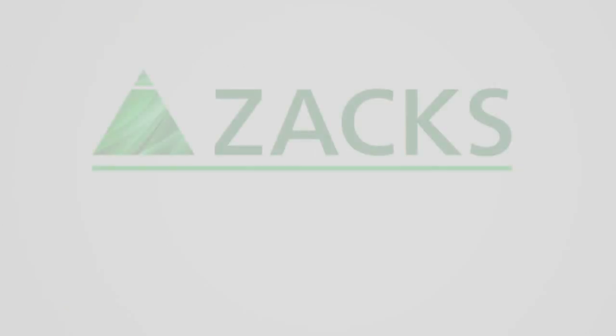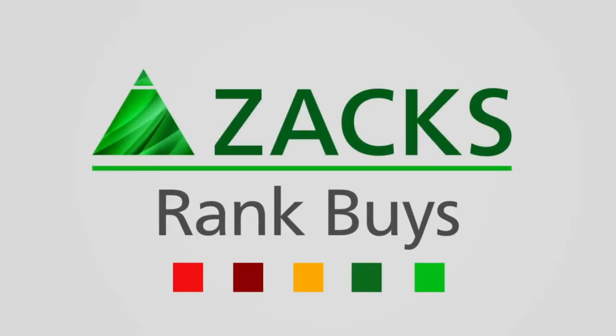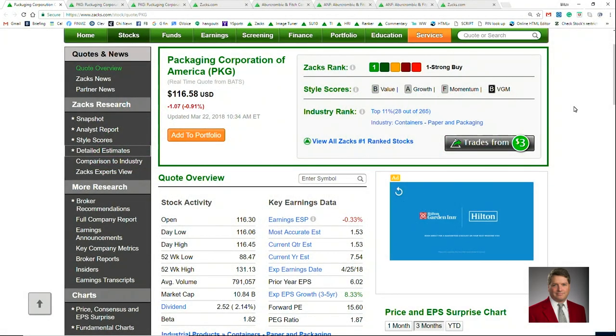The Zacks rank, value, momentum, growth, and income all factor into Zacks rank buys. Welcome back to another edition of Zacks Rank Buy. I am Brian Bolin, and I am the aggressive growth stock strategist here at Zacks, and I'm here giving you two more stocks to put on your aggressive growth radar.